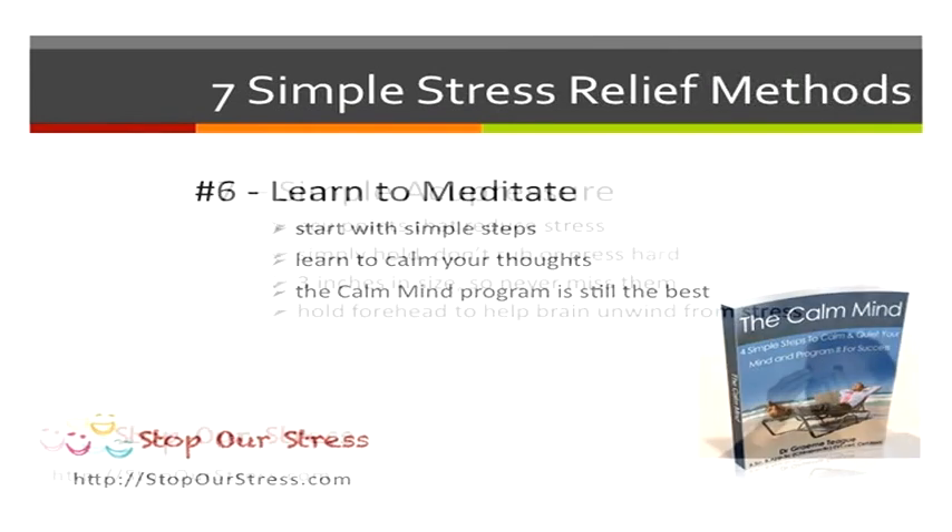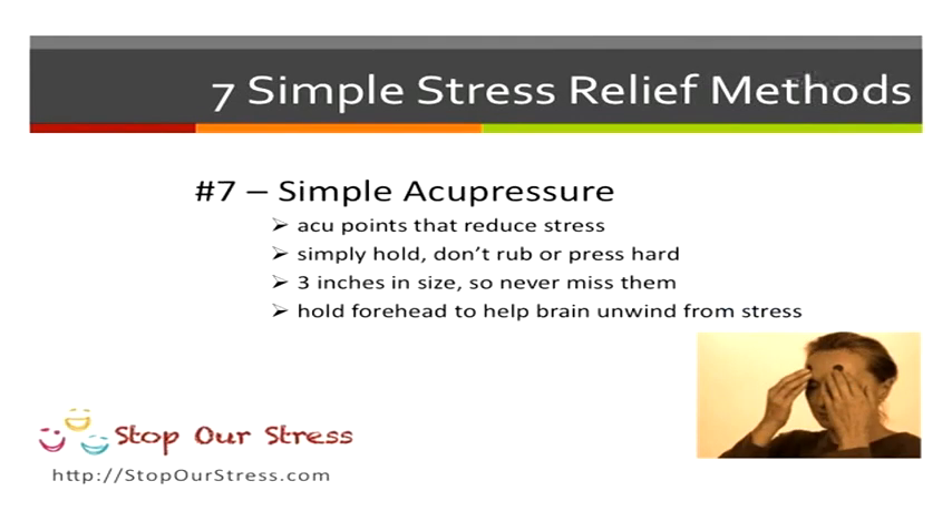Now a final thing I want you to do is a simple acupressure point on your forehead. Simply hold the point — don't rub or press it. The point is about three inches in size. This point will help reduce stress naturally, so try holding it for a few minutes and see how much better you feel.